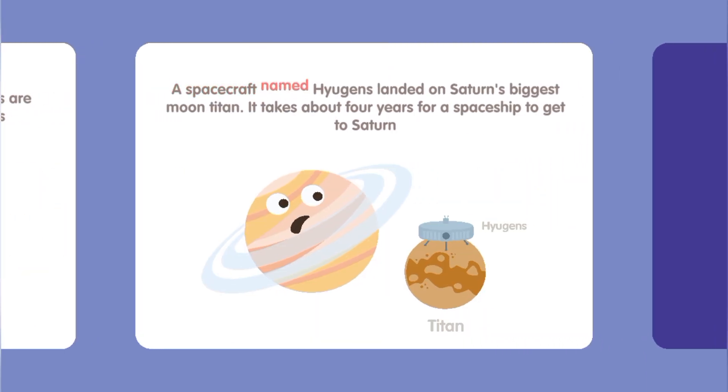A spacecraft named Huygens landed on Saturn's biggest moon, Titan. It takes about four years for a spaceship to get to Saturn.